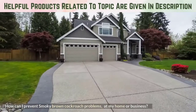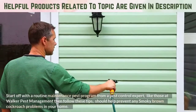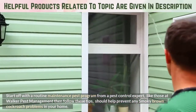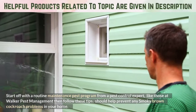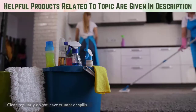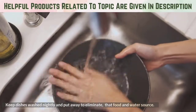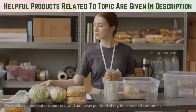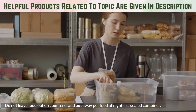How can you prevent smoky brown cockroach problems at your home or business? Start off with a routine maintenance pest program from a pest control expert like those at Walker Pest Management. Then follow these tips to help prevent any smoky brown cockroach problems in your home: clean regularly, do not leave crumbs or spills, keep dishes washed nightly and put away to eliminate food and water sources, and do not leave food out on counters — put away pet food at night in a sealed container.